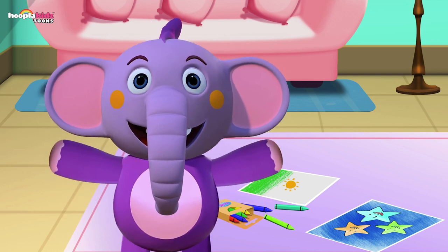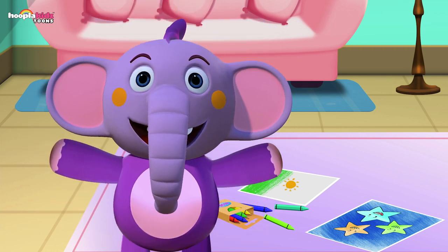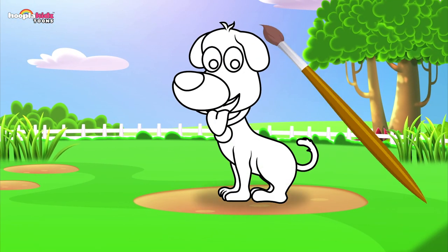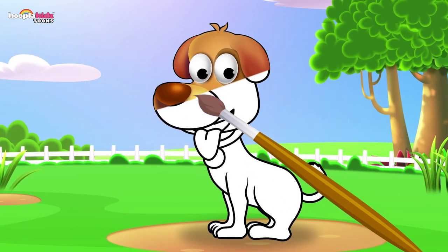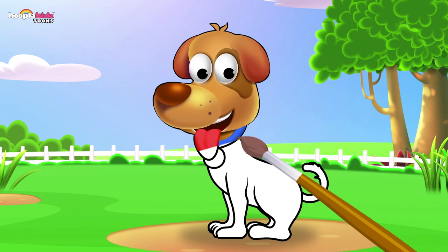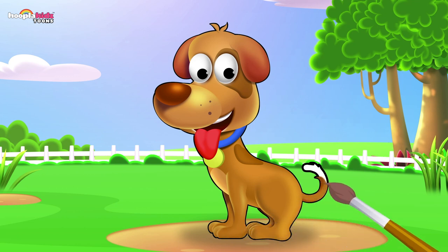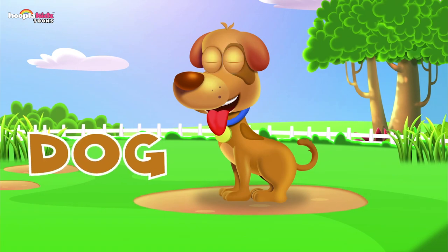I'm Kent the Elephant. Today we're going to learn how to paint farm animals — do you want to paint with me? Let's paint this first animal. It's got two ears, two big eyes, a nose, a tongue sticking out, a lovely brown colour, red tongue and blue collar and gold tag. Which farm animal is this one? That's right — it's a dog! D-O-G, dog.